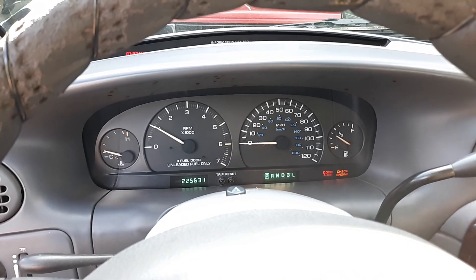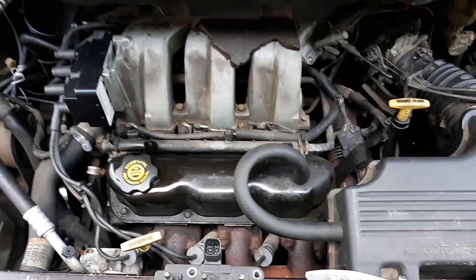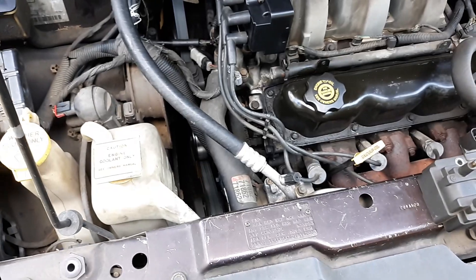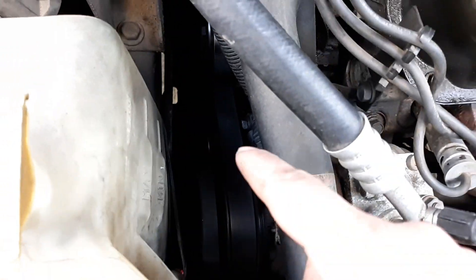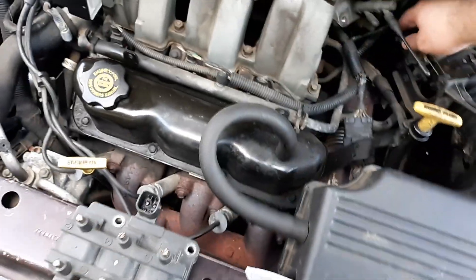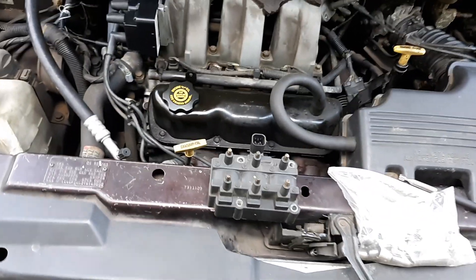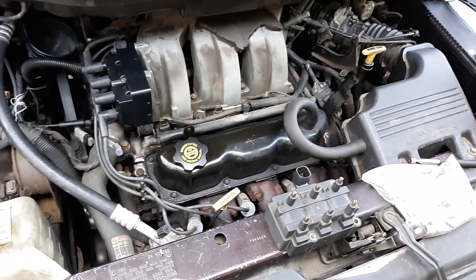Fires right up! Sounds healthy — other than that little bearing noise down there. I think the water pump's going bad on this vehicle; it's located right down here. No more stumble whenever you hit the gas pedal. I think I'd call that pretty much fixed.